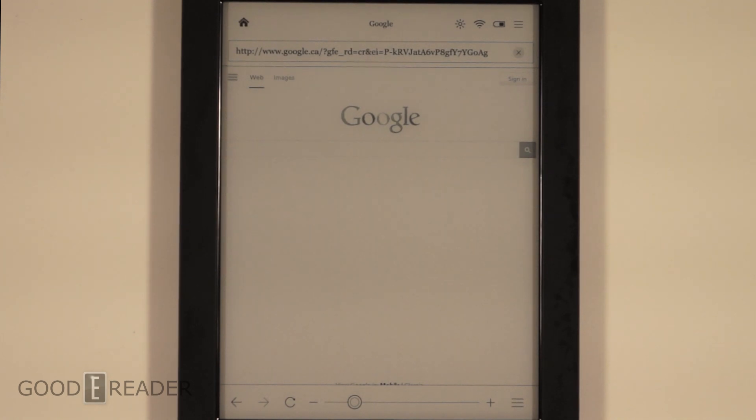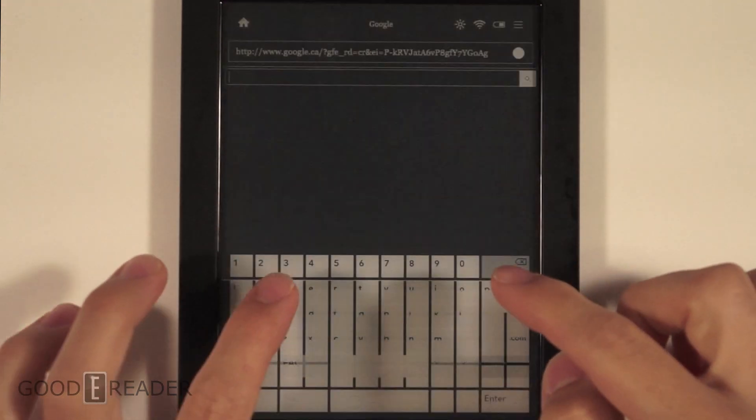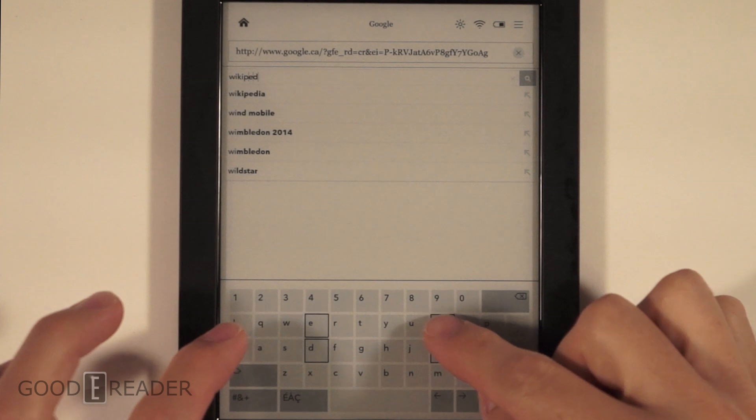Due to popular request, we are going to do a web browsing experience on the Kobo H2O. What we're going to do is navigate through Google to go to Wikipedia, go back to Google, look at an image, and load the image. That'll encompass looking for images, typing things in, and navigating from page to page — all the essentials of web browsing. This just so happens to be an e-reader, so let's see how it fares. We're going to type in Wikipedia.